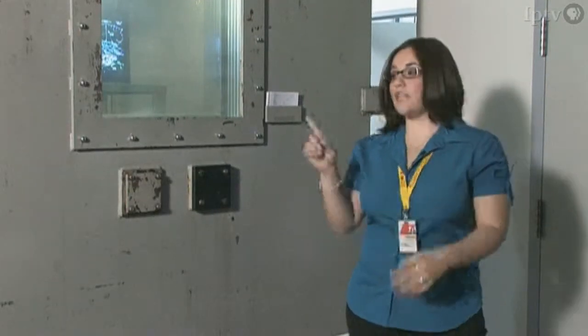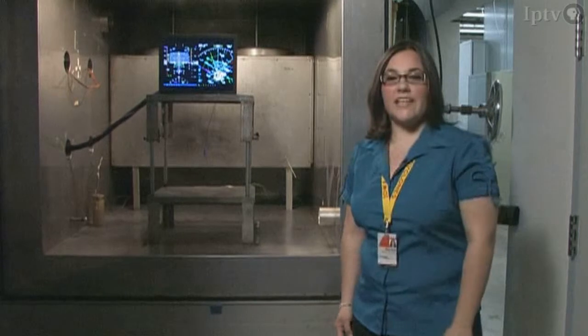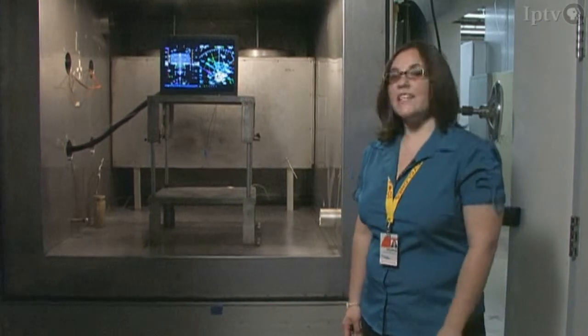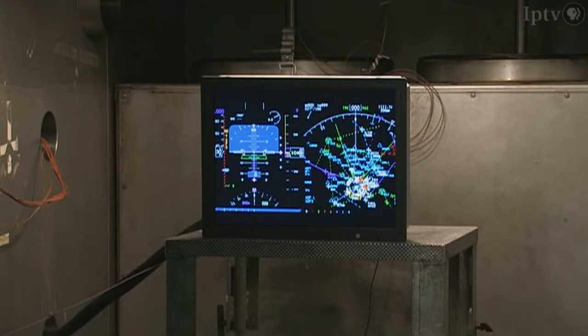So what we do here is we test the equipment. One of the tests that we conduct here is a temperature-altitude test, and it simulates planes flying at high altitudes. What we have here is a display that's going to go in the cockpit of a big jumbo jet.